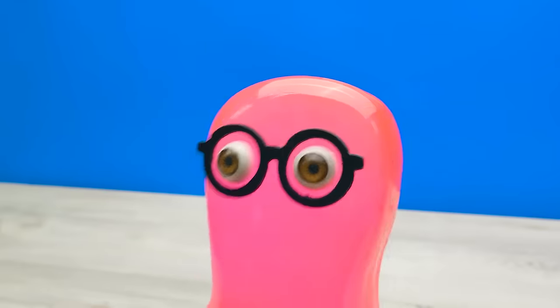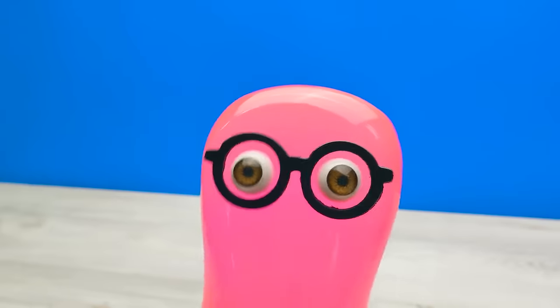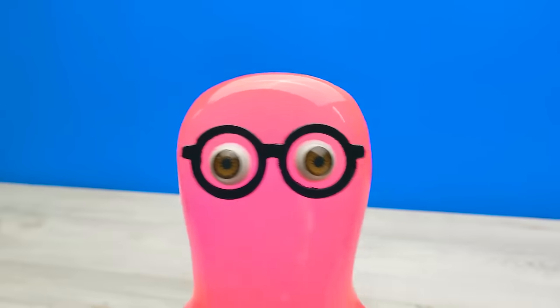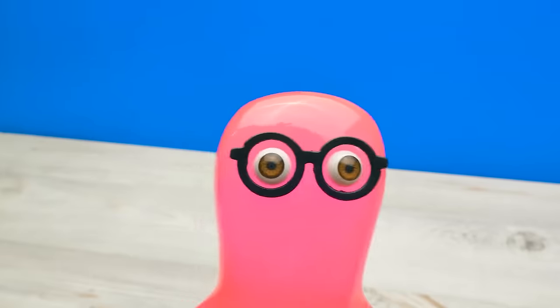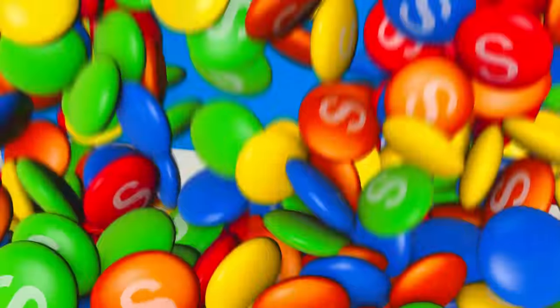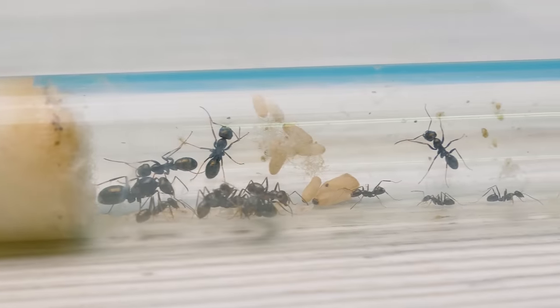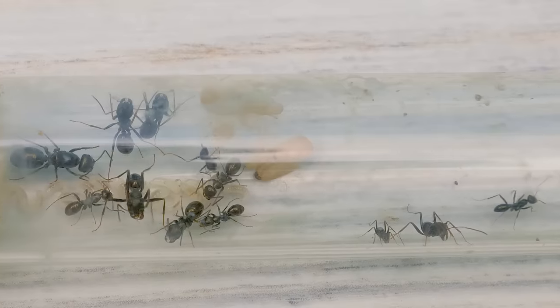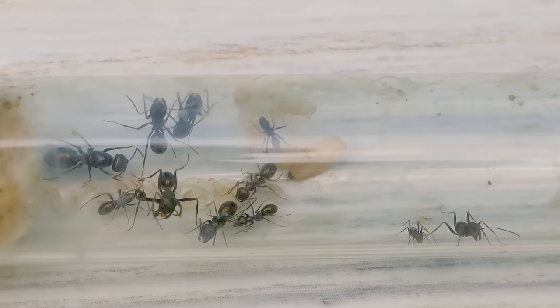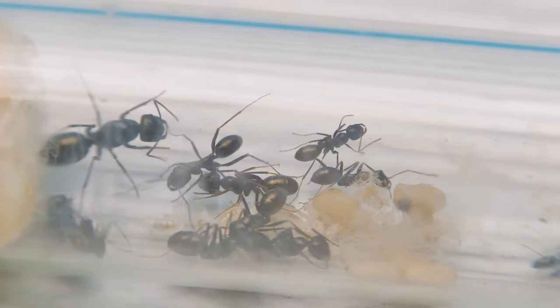Hey guys! If you want to get to know me a little bit better, comment below and we'll tell you even more funny stories of my life! We've decided to get ourselves new pets — little ants this time! Ants are incredible creatures, it's so interesting to watch them!